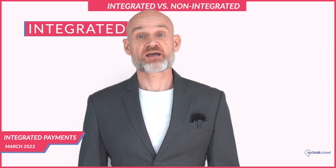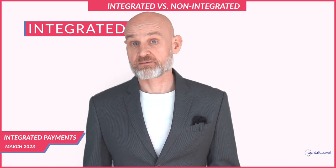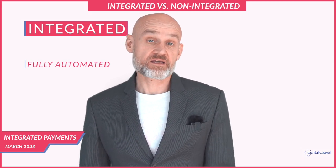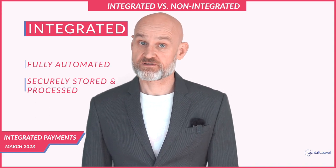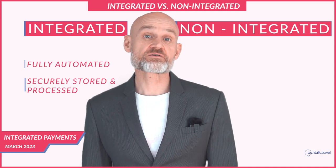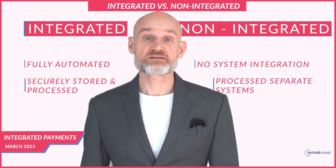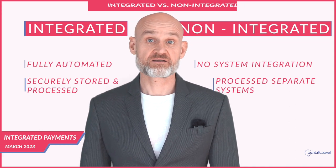Integrated payments are payment solutions fully integrated with a hotel's operational systems, such as the property management system and point of sale. Payment processing is fully automated, and guest payment information is securely stored and processed within the hotel's system. Non-integrated payments, on the other hand, are not connected to any hotel operational system — payment information is processed through a separate system such as a third-party payment gateway, and often manually reconciled.